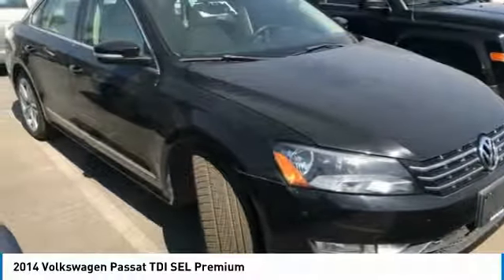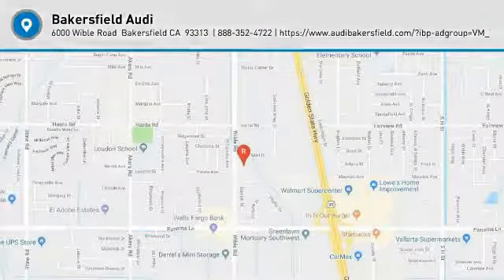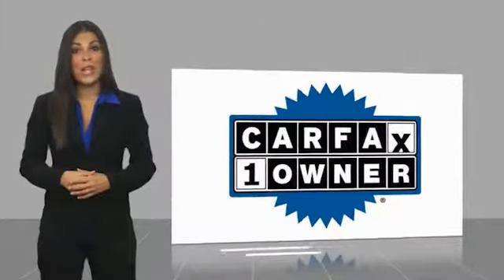Wouldn't you look great in this vehicle? Stop in today and see for yourself. This is a one-owner vehicle with the Carfax Vehicle History Report.